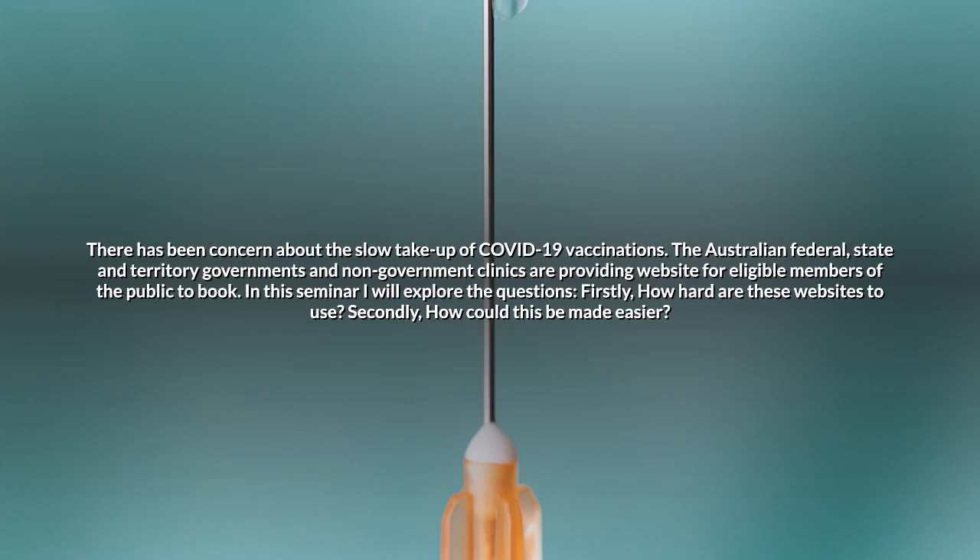There has been concern about the slow take-up of COVID-19 vaccinations. The Australian federal, state and territory governments and non-government clinics are providing websites for eligible members of the public to book. In this seminar I will explore two questions: firstly, how hard are these websites to use? Secondly, how could this be made easier?